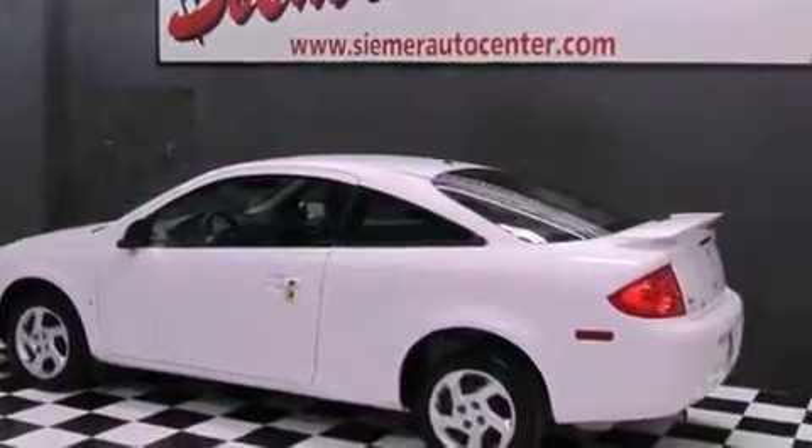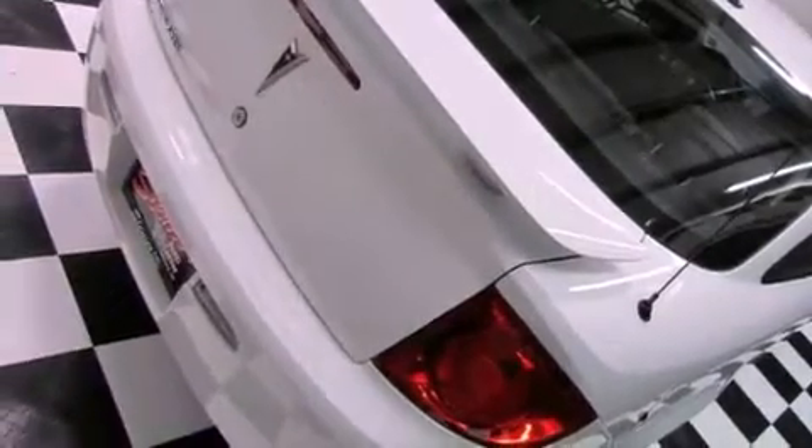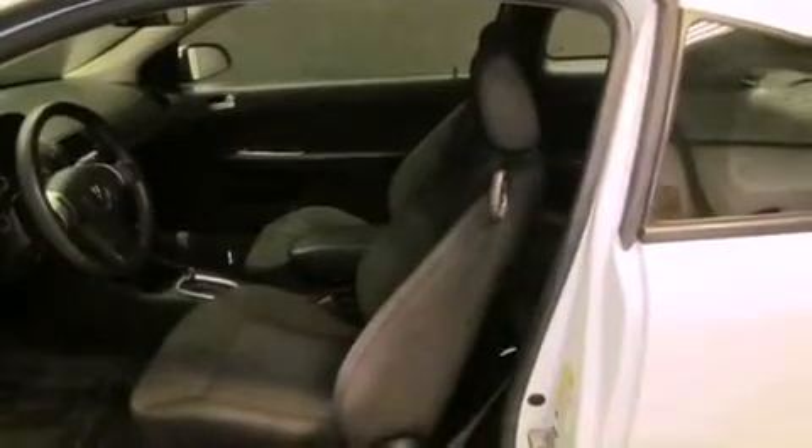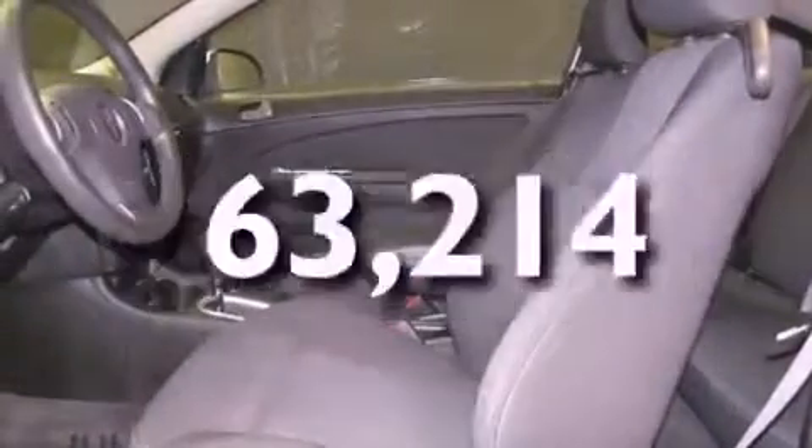Features include a sunroof, a low tire pressure indicator, a keyless entry system, a CD player, a passenger side vanity mirror, side impact airbags, latch-ready child seat anchors, air conditioning, and this vehicle has less than 64,000 miles.